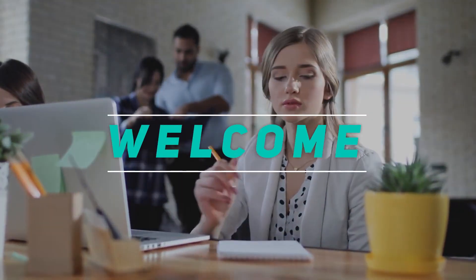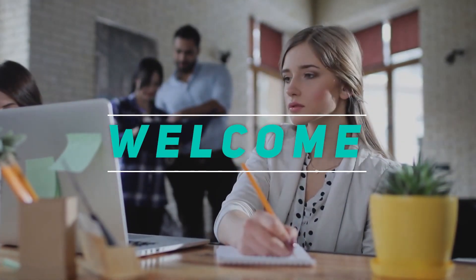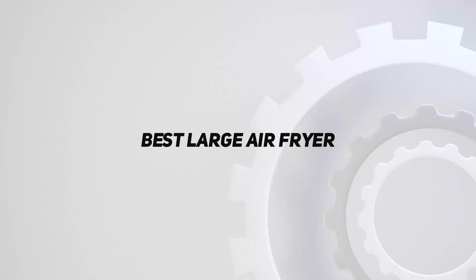Hey, welcome back to my channel. In this video, I'm going to talk about the top 5 best large air fryers.